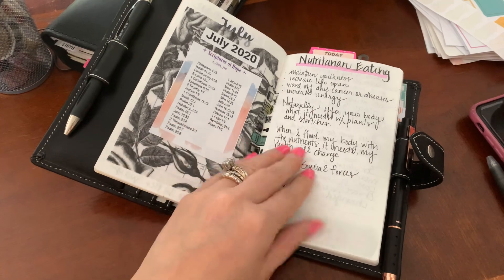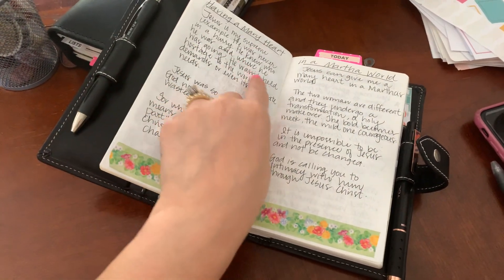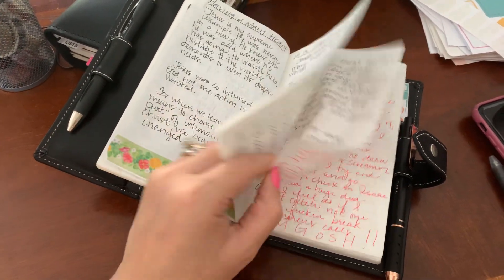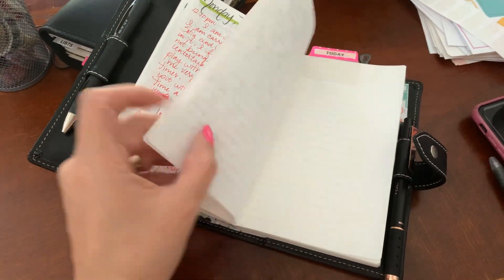For July, I had my scripture plans, nutritarian eating, and I was reading a bit of 'Having a Mary Heart in a Martha World.' And then today was a whole bunch of journaling.